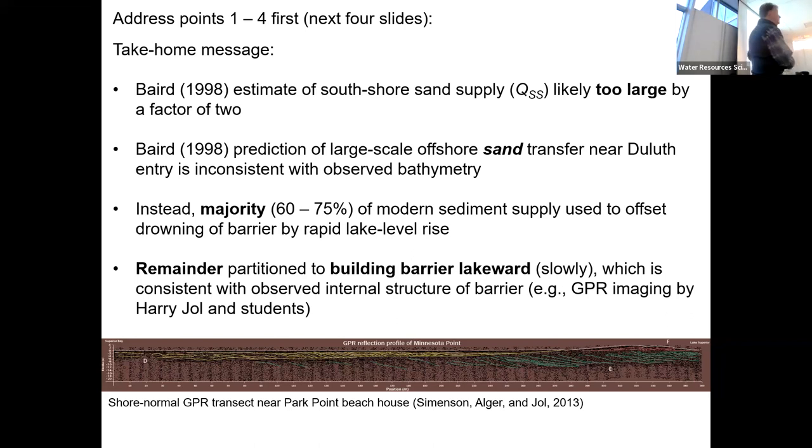This observation is very consistent with GPR data from Harry and his students. This is a transect across the point, perpendicular to the shoreline. The features shown in green are the characteristic subsurface signature of a sedimentary body that is building lakeward — in other words, it's construction. This is where sediment goes to die; this is what it looks like when it dies.